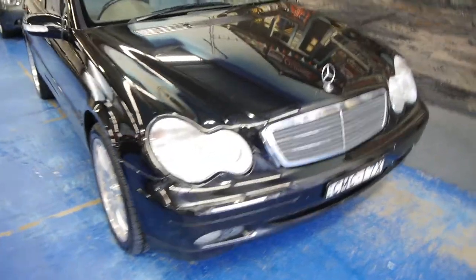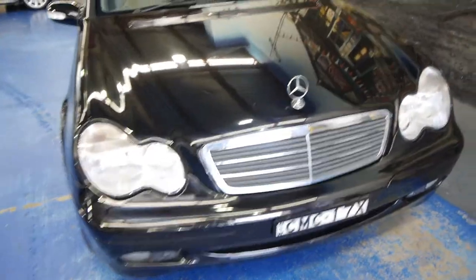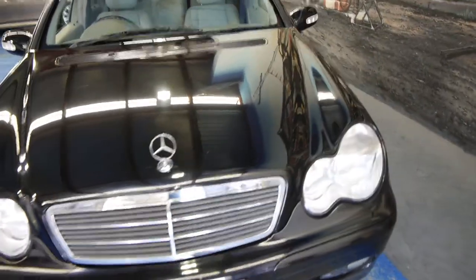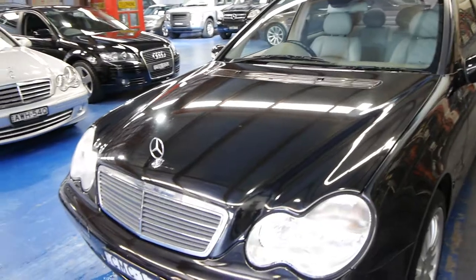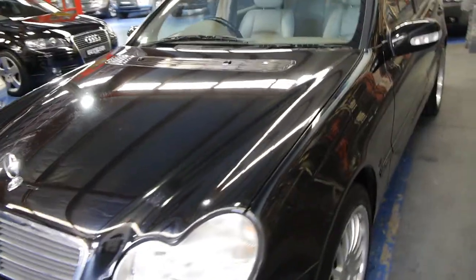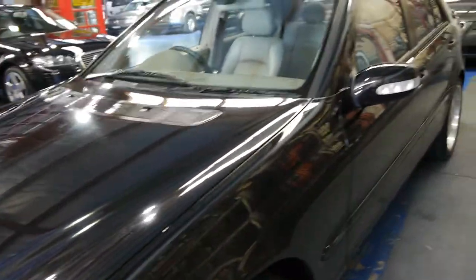Hi ladies and gentlemen, my name is Richard from the Old Timer Centre here in Marrickville, New South Wales. Very proud to offer you what we think is an extremely good value 2002 Mercedes-Benz C180 Classic compressor.